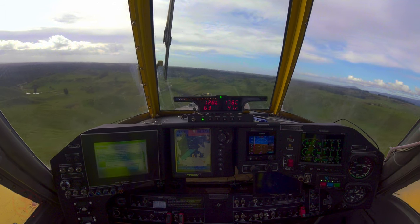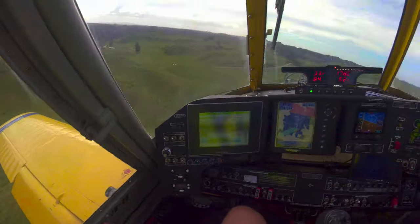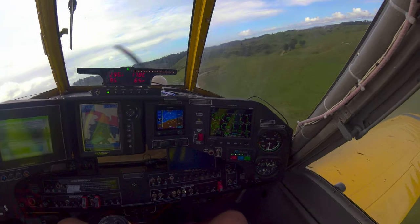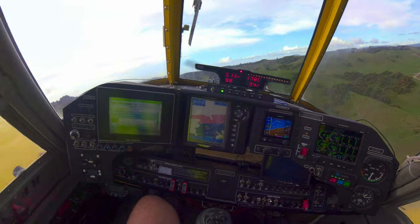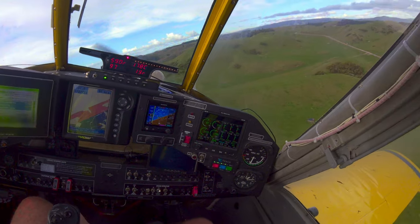Lowering our nose to get some airspeed up, doing a gentle turn to the left to clear these hills on the right, slowly raising the flaps. We pull around the turn trying to keep a hundred knots here with the flaps up — seems to perform just as well as 85 knots with the flaps down.